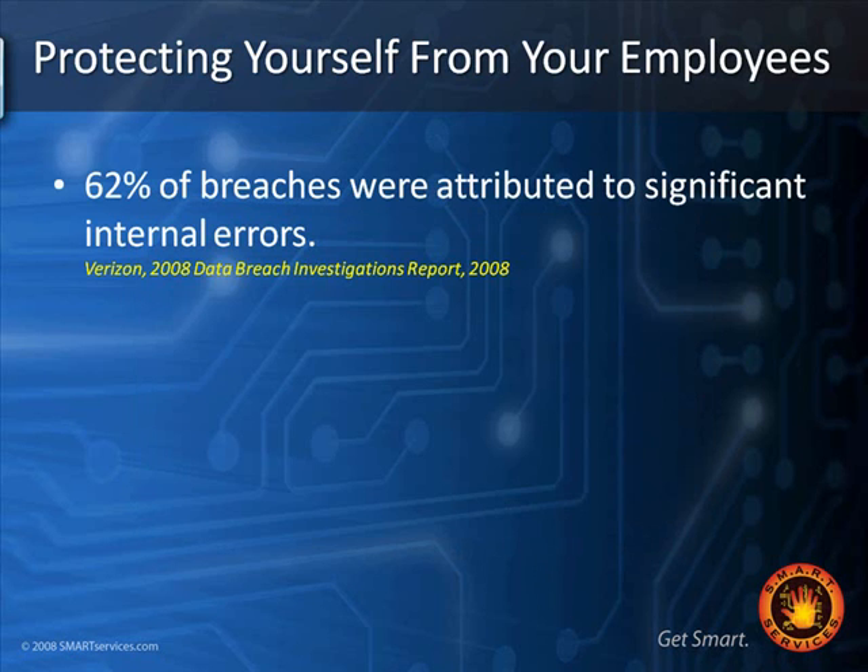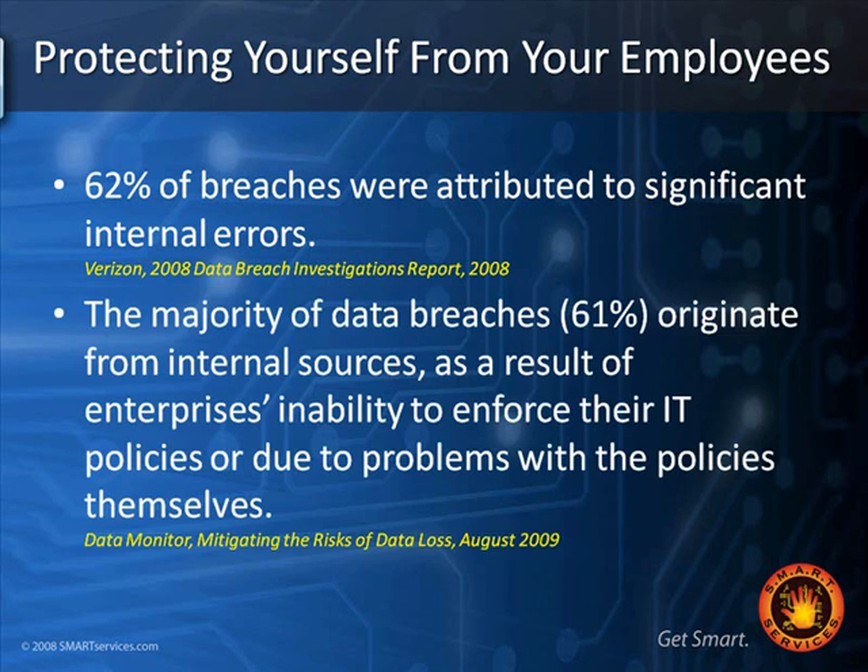Switching gears to protecting yourself from employees — 62% of data breaches were attributed to significant internal errors, such as weak passwords or people doing things they shouldn't. The majority of data breaches originate from internal sources due to the enterprise's inability to enforce IT policies or problems with the policies themselves. The biggest problem we see is people who don't have policies at all. Your acceptable use policy should state that employees are only allowed to access data needed for their job function — and you have to actually set things up to work that way too.